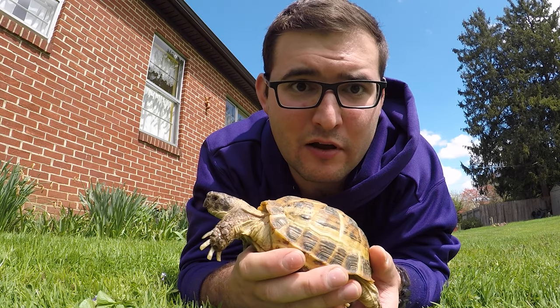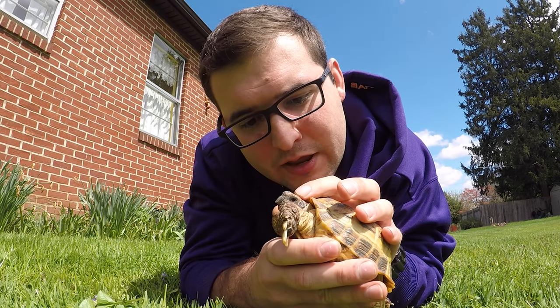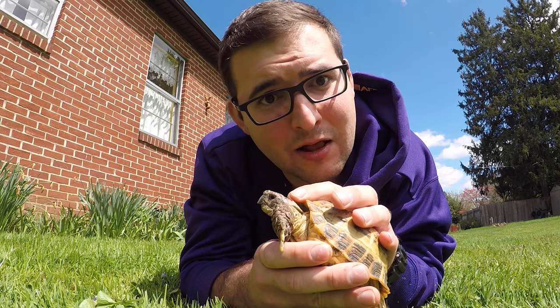Pesticides can make the eggshells a little bit softer than usual. Above all, just be helpful, and when you see one crossing the road, slow down or even get out and help them across.